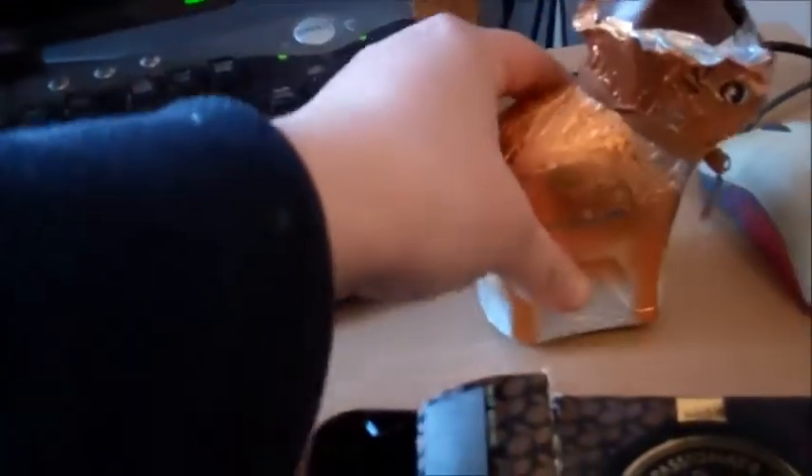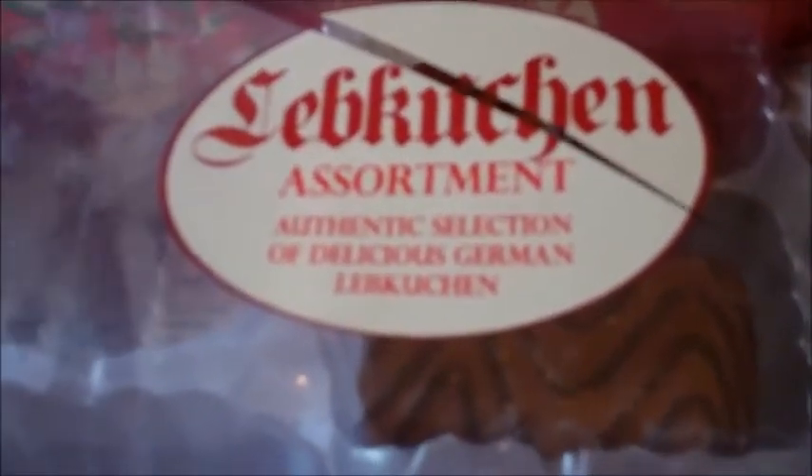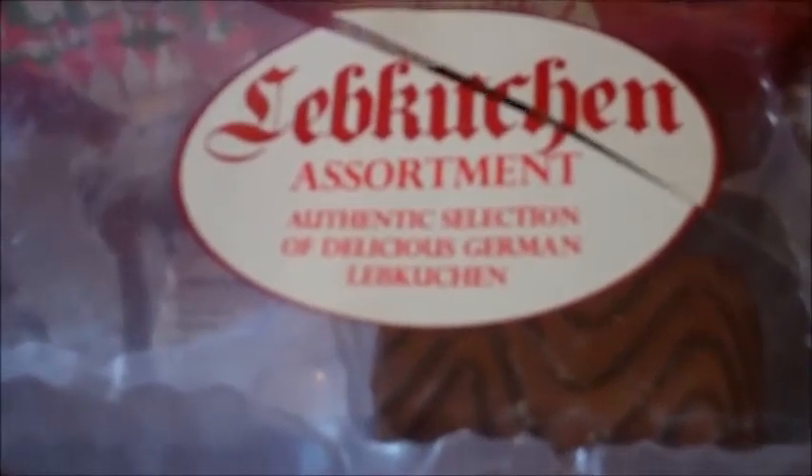I would give this a 9 out of 10 and the Lindt's 10 out of 10. 9 out of 10 for the Luxury Mince Pies. And a 10 out of 10 for this German selection of authentic something. Brilliant.